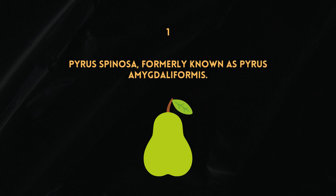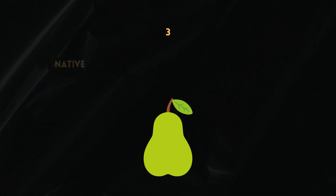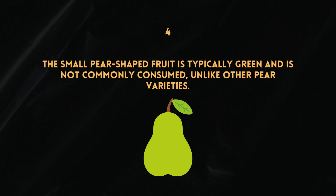Pyrus spinosa, formerly known as Pyrus amygdaliformis. It gets its common name, almond-leaved pear, due to its unique almond-shaped leaves. Native to regions of southeastern Europe and western Asia, the small pear-shaped fruit is typically green and is not commonly consumed, unlike other pear varieties.